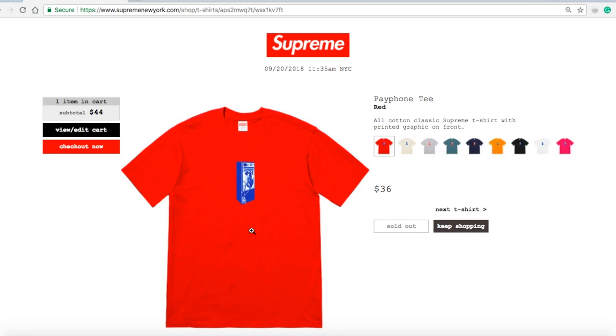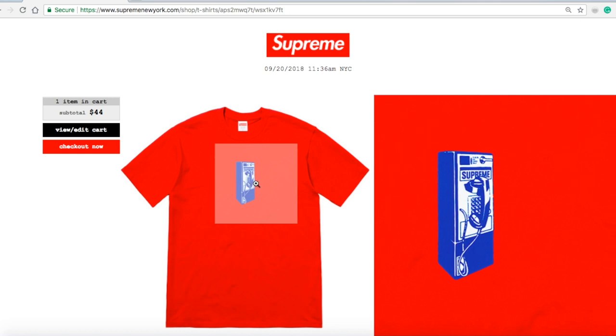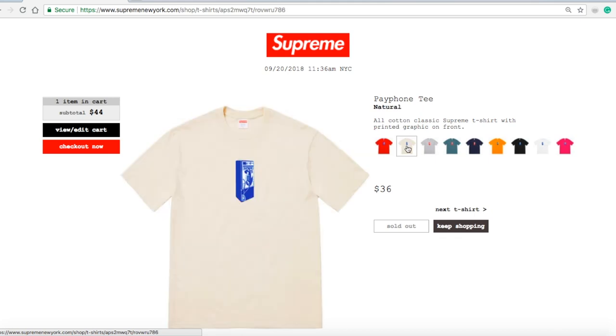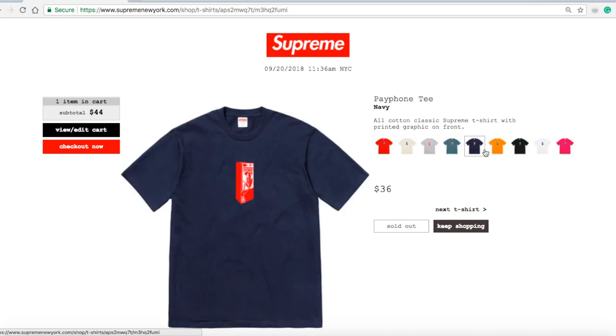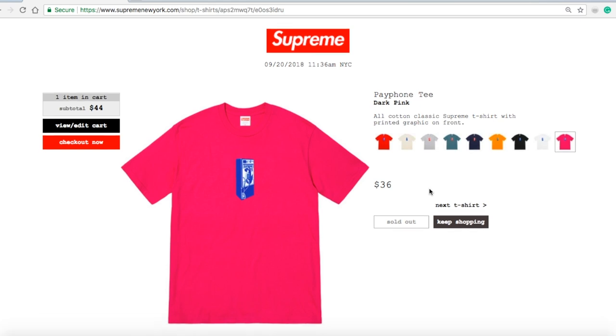This is the Payphone Tee in red for $36 — sold out. Old cotton classic Supreme t-shirt with printed graphic on front — it's an old school payphone with 'Supreme' on it. Natural sold out, heather gray sold out, slate sold out, navy sold out, bright orange sold out, black sold out, white sold out, dark pink sold out.